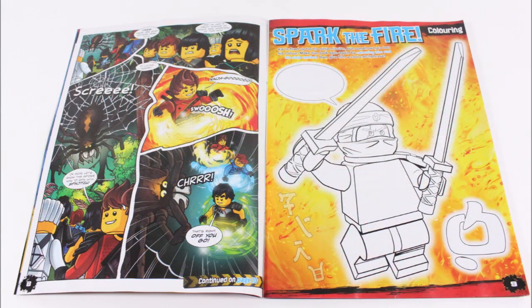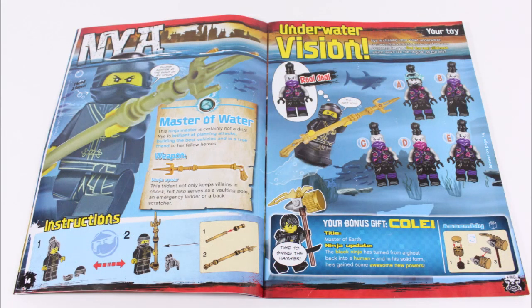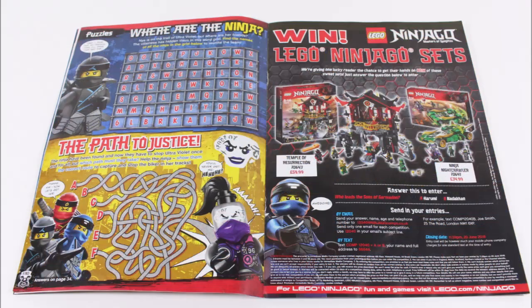There's also an Akai colouring page, a fact file on the Nia minifigure, more puzzles and games to test your skills, and a competition offering one lucky reader the chance to win a cool Temple of Resurrection Ninja Nightcrawler Sons of Garmadon set bundle.